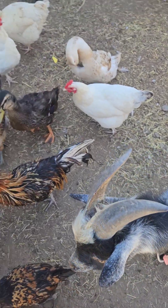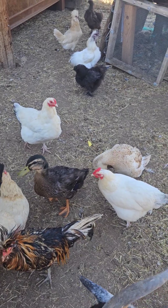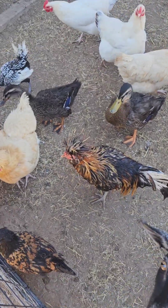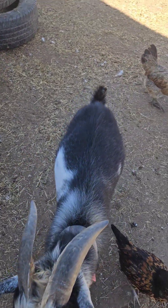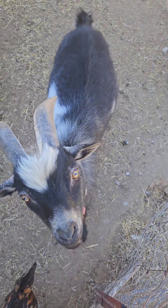He's in there with our chickens and ducks. And then we got our duck pool for our ducks to wade in.